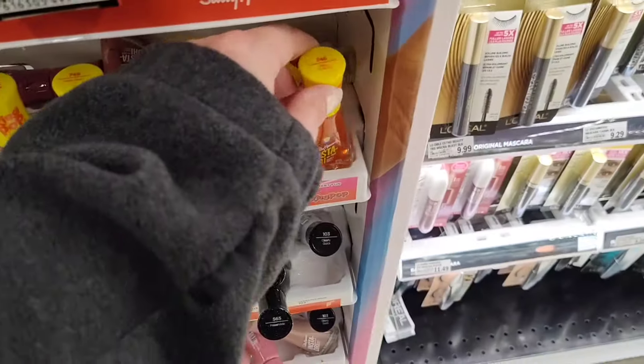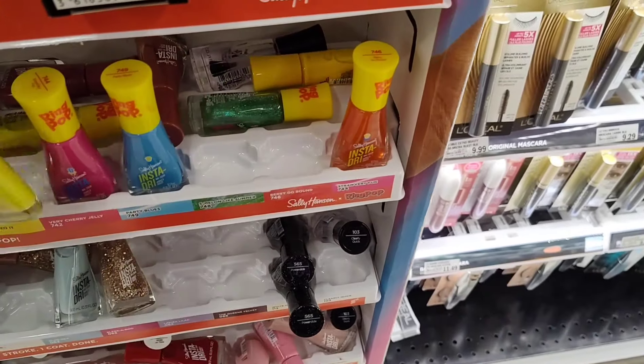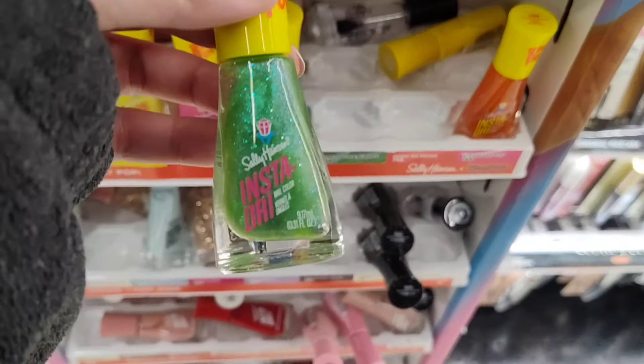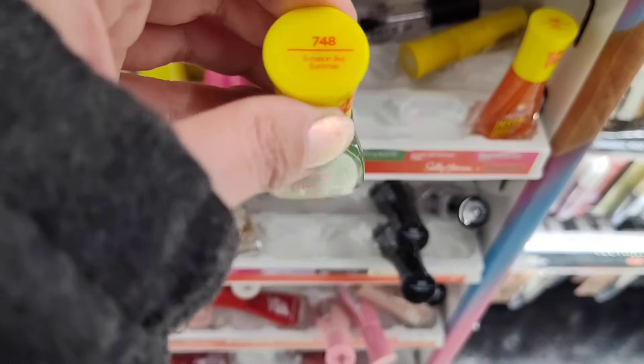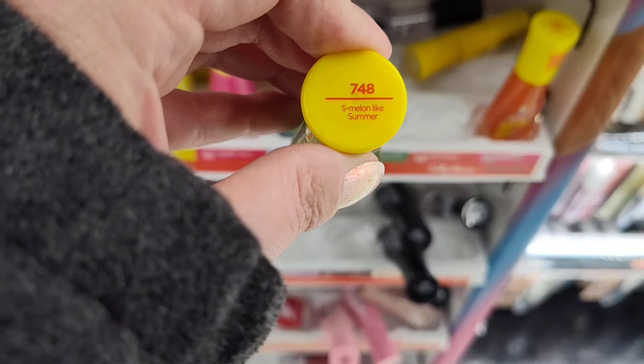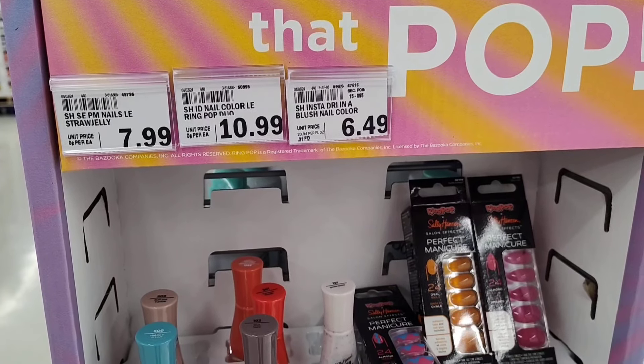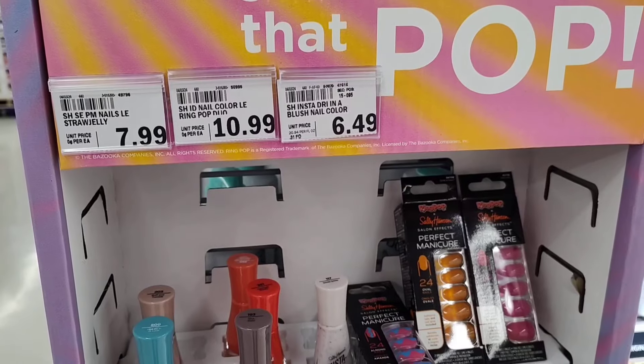This is an orange one called Berry Go Round. Not sure what they are — if you have these, let me know down below if they're jelly polishes or toppers. Then I saw one more here — a green one called Sea Melon Summer. And then this is the price: it is $10.99 a bottle for that collection.